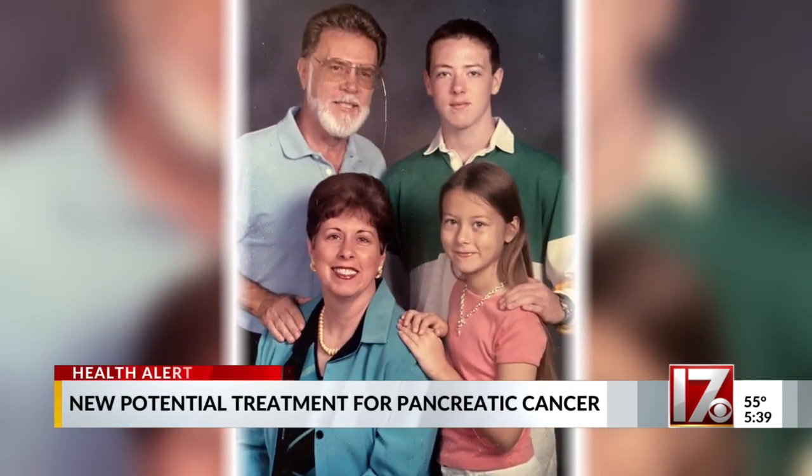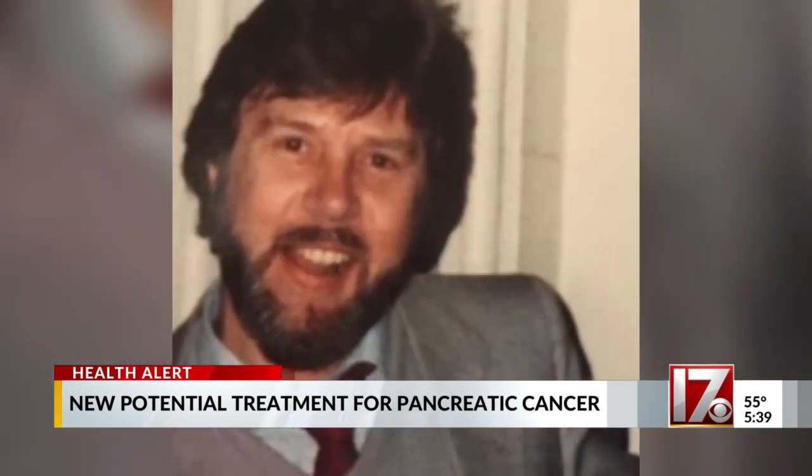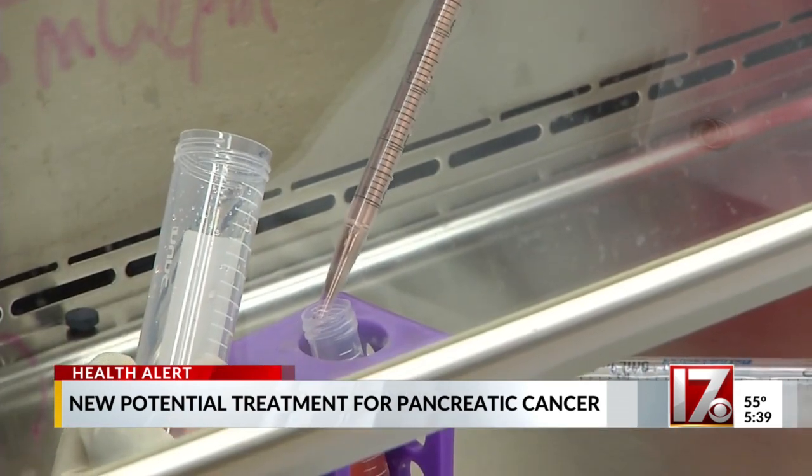My dad, Ron Hillen, was the life of the party — had a really big personality, we never met a stranger. Thoughts of her dad make Laurel Engle smile, but alongside her many happy memories, she remembers noticing something was wrong. She was actually going out the door for her first day of fifth grade and hugged him goodbye and realized that his eyes were yellow. It wasn't long before doctors diagnosed him with pancreatic cancer.